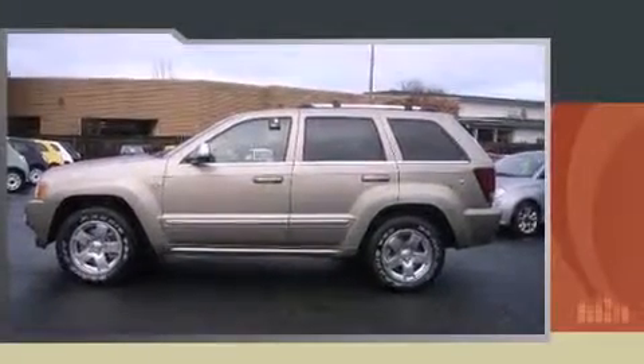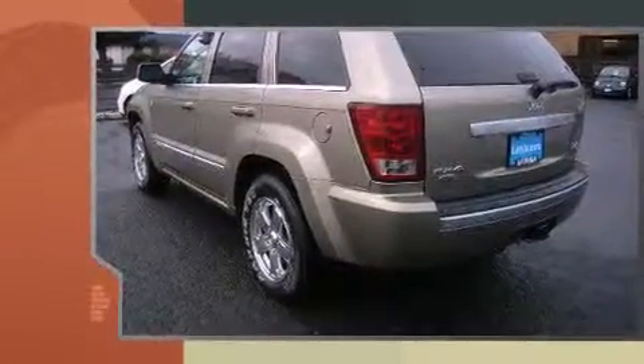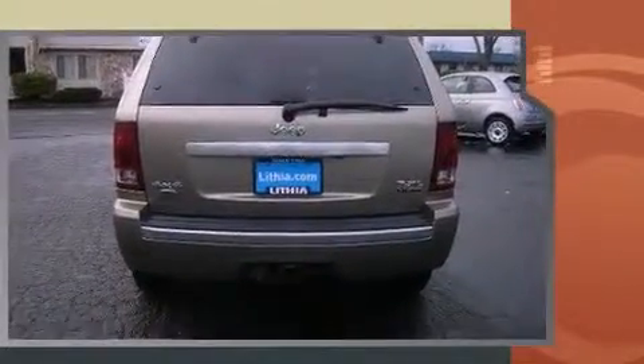Here's a great deal on a 2006 Jeep Grand Cherokee. Under the hood you'll find an eight-cylinder engine with more than 330 horsepower, and for added security, dynamic stability control supplements the drivetrain. Four-wheel drive allows you to go places you've only imagined.